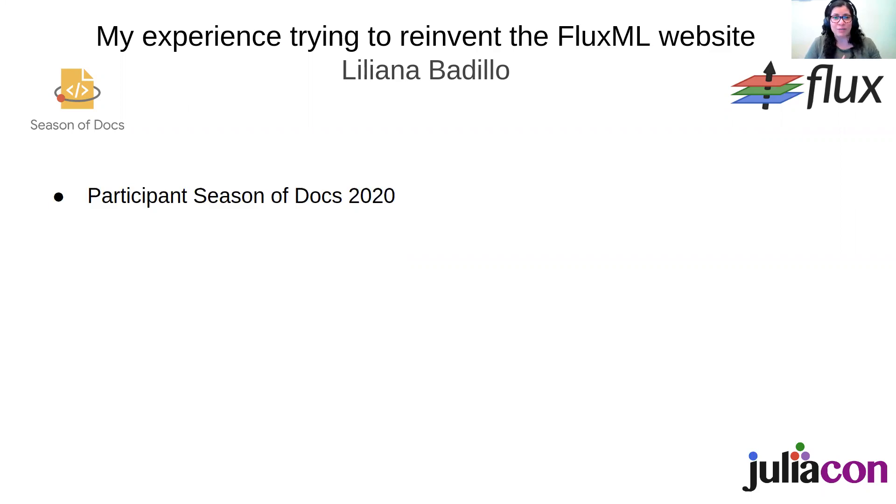My proposal for this program was to reinvent the FluxML website. FluxML is a machine learning library written entirely in Julia that is easy and hackable — please check the project out because it's awesome. My goal was to take all of the existing information and reorganize it in a way that would be easier for users to find documentation, and also to contribute new documents such as tutorials and a getting started guide.